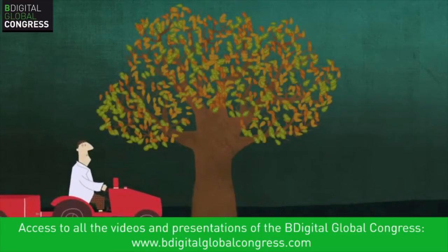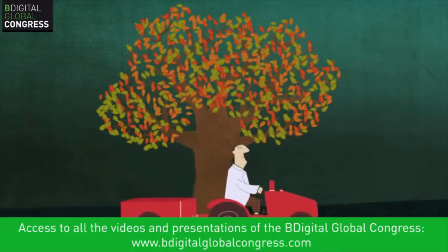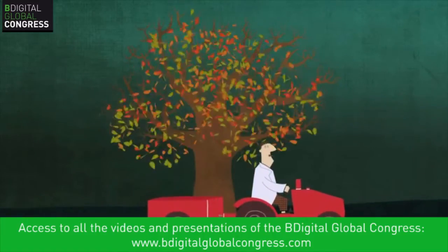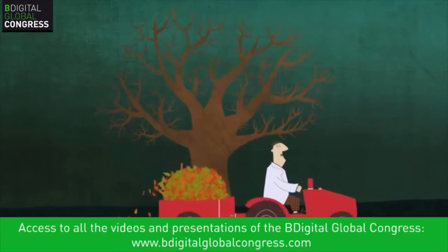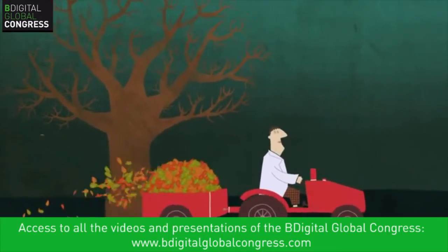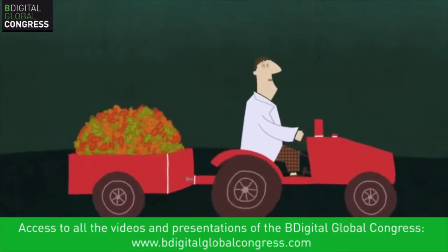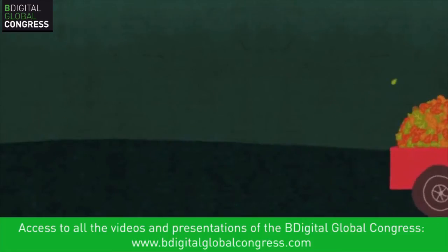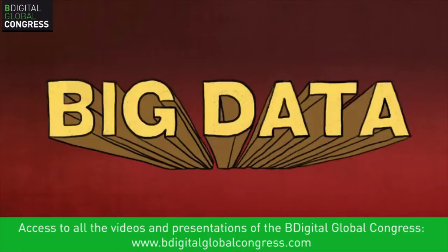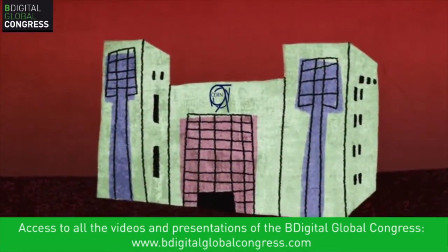Big data is an elusive concept. It represents an amount of digital information which is uncomfortable to store, transport, or analyze. Big data is so voluminous that it overwhelms the technologies of the day and challenges us to create the next generation of data storage tools and techniques. Big data isn't new — in fact, physicists at CERN have been wrangling with their ever-expanding big data for decades.